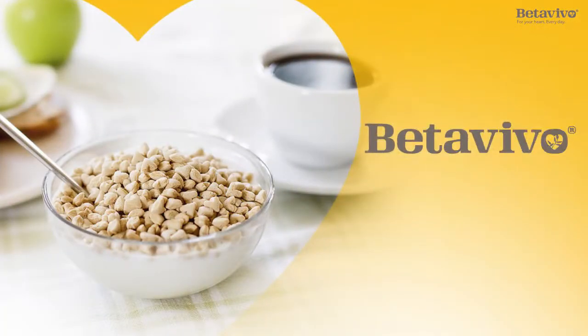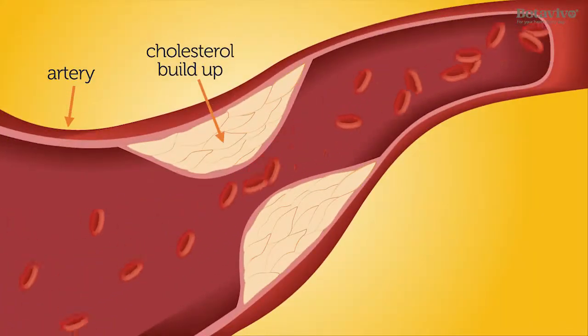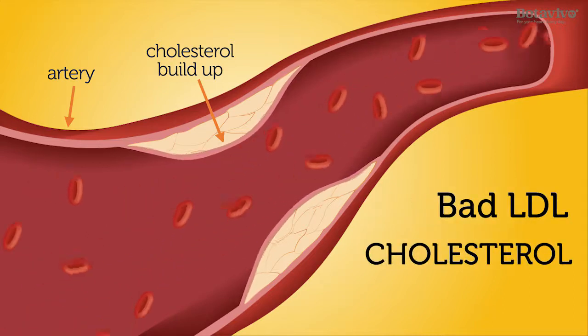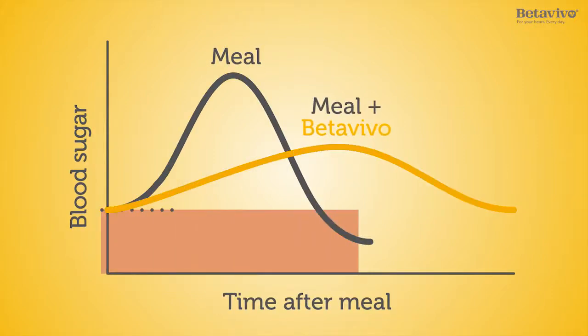Beta Vivo offers a natural and proven way to actively lower cholesterol in the form of a breakfast cereal. High cholesterol increases the risk of cardiovascular disease. By eating Beta Vivo, you will lower the levels of LDL cholesterol, often referred to as the bad cholesterol. You will also get a slower and lesser increase of blood sugar after the meal.